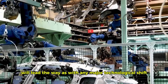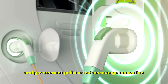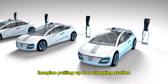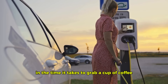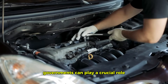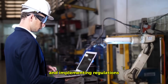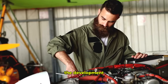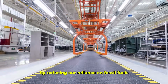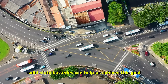The widespread adoption of solid-state batteries will require a supportive ecosystem — a robust charging infrastructure and government policies that encourage innovation and investment. We need more charging stations, and they need to be faster. Imagine fully charging your EV in the time it takes to grab a cup of coffee. Governments can play a crucial role by providing consumer incentives, investing in R&D, and implementing regulations that support industry growth. The development of solid-state batteries has the potential to reduce our reliance on fossil fuels, mitigate climate change, and create a cleaner, healthier planet for future generations.